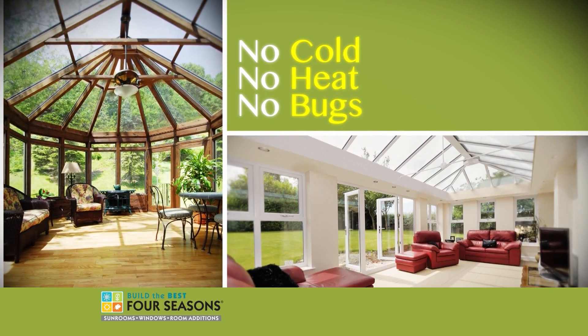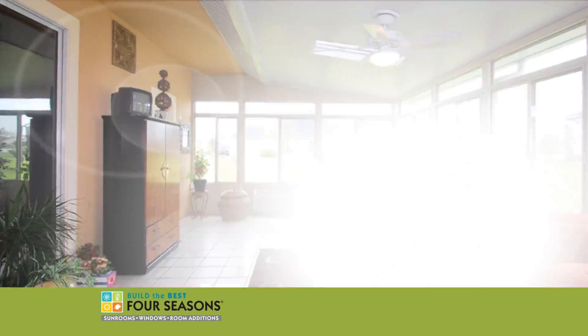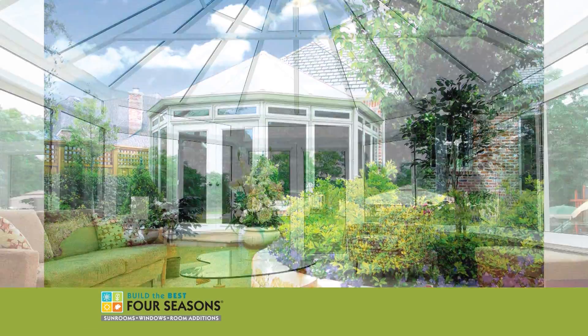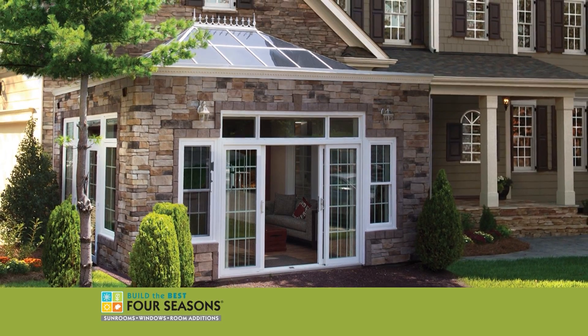No cold, no heat, no bugs, just pure crystal-clear views in climate-controlled comfort. A Four Seasons sunroom, deckroom, or conservatory is the perfect way to transform your home and your lifestyle.